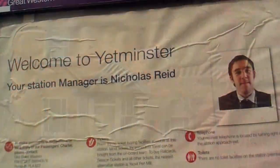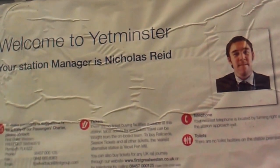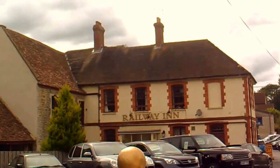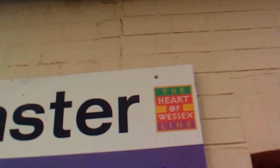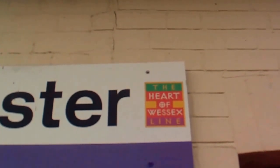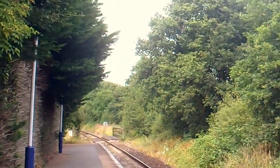Welcome to Yetminster — your station master is Nicholas Reid. We can see the rear facade of the Railway Inn; it's been modernised at the back here, but at the front — the other side — it's quite old. And someone's put a sticker on there: The Heart of Wessex Line. Well, Wessex is a fictional county I think — that's obviously some sort of tourist attraction.